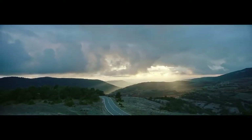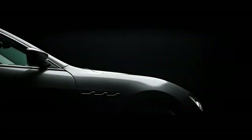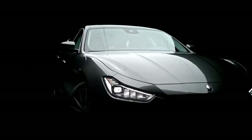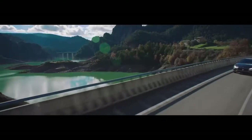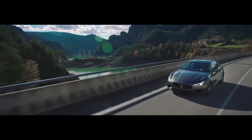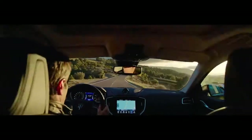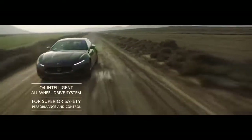Over a hundred years of power and passion have culminated in a creation whose every last detail expresses the myth that is Maserati Ghibli. The ultimate fusion of race-bred engineering, Italian craftsmanship and style, combined with turbocharged V6 engines and available Q4 intelligent all-wheel drive.